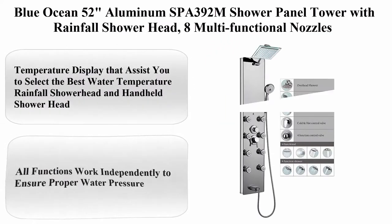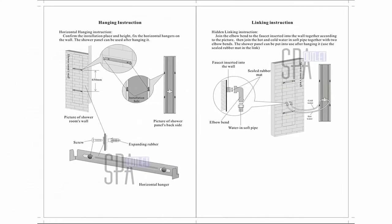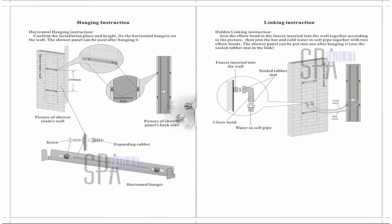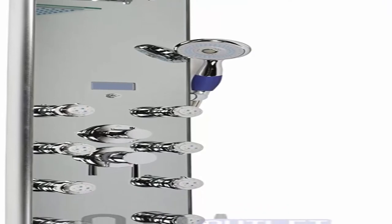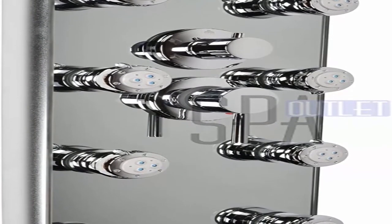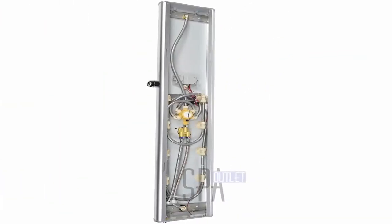Blue Ocean 52 inches aluminum spa 392M shower panel tower with rainfall shower head and eight multifunctional nozzles. Material: aluminum alloy. Size: 52 inches H x 10 inches W x 3.5 inches D (132 x 26 x 9 centimeters). Eight adjustable nozzles.